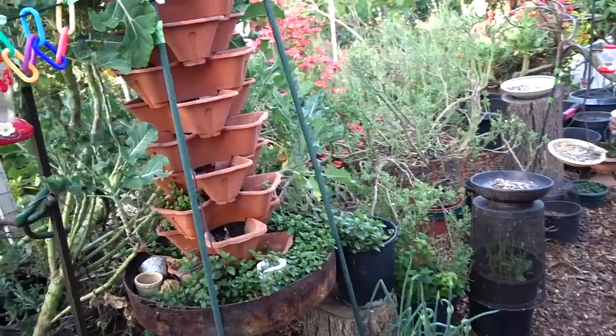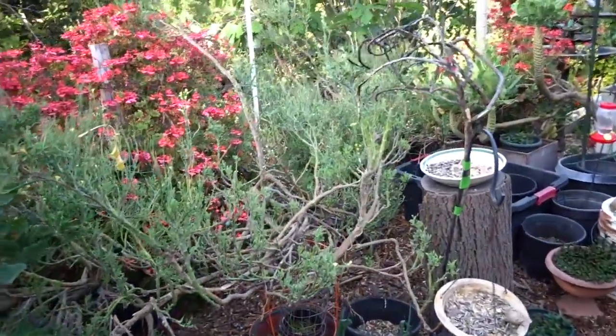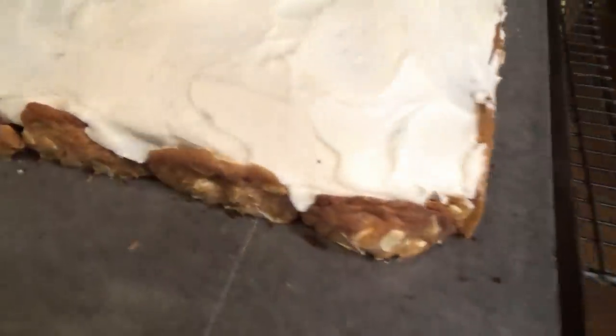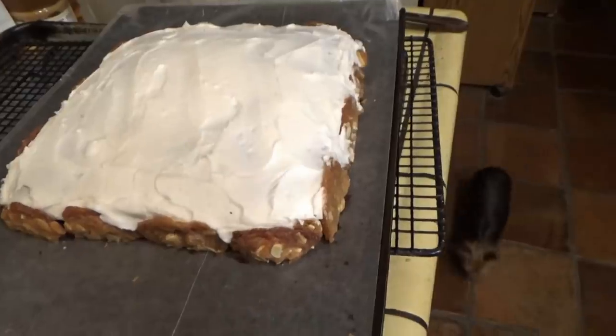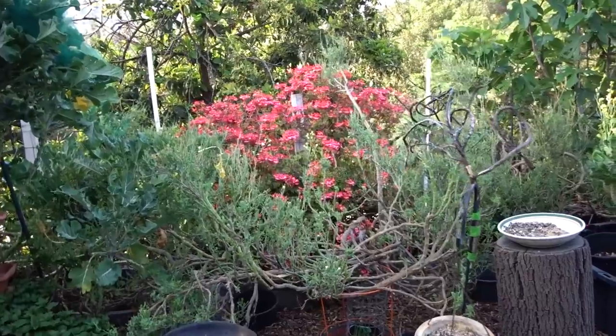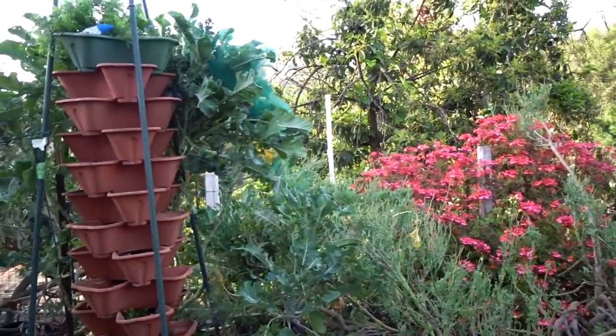I had some gluten-free kids coming to my grandson's party, so I needed to make sure they had a cake. The chocolate cake with white and chocolate frosting — gluten-free — was so good. I also made fried chicken, potato salad, and cookies.